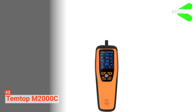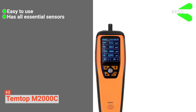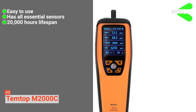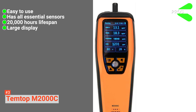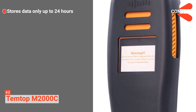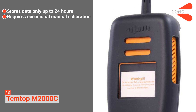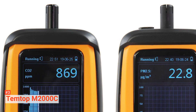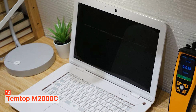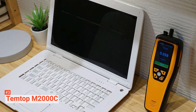Its pros are: the Temptop M2000C is easy to use due to its simple interface, it has all the essential sensors to measure air quality even the tiniest particles, it comes with a lifespan of about 20,000 hours, and it is designed with a large display for easy reading. However, the cons are: it only stores data up to 24 hours, and there is a need to calibrate the device manually sometimes to get accurate results. If you want to be thorough when checking air quality wherever you are, the Temptop M2000C is an ideal choice, with its portable design and ability to measure the smallest particles.